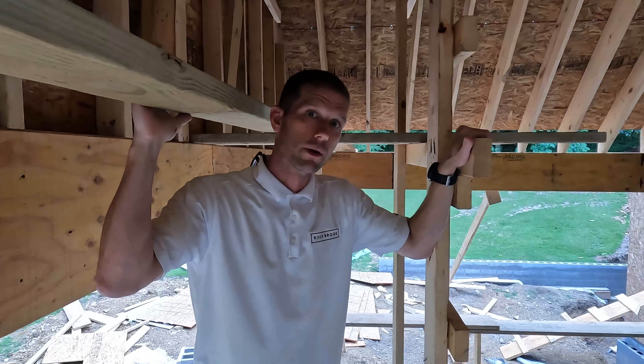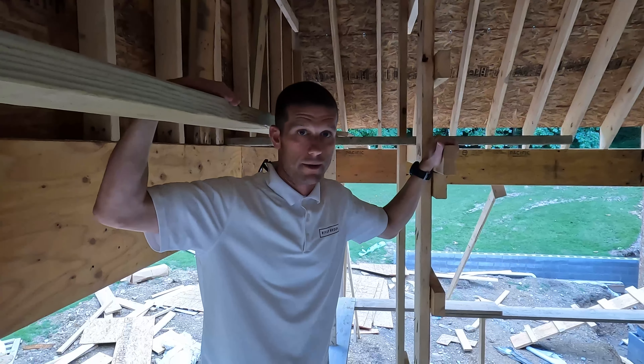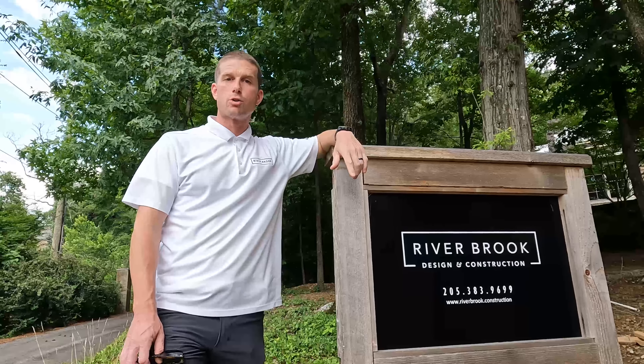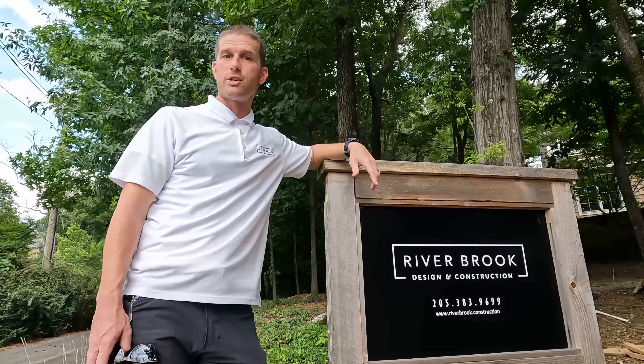My name is Kevin Misso. Here we are at Riverbrook Design & Construction — we are home builders. We do remodeling and new construction. We started Riverbrook Design & Construction because my wife, Lee, told me that her dream was always to open up a residential construction company. We talked about it and gave it a shot.